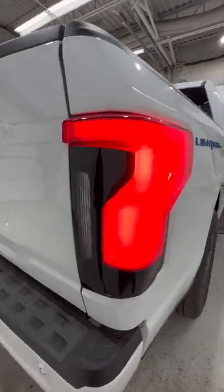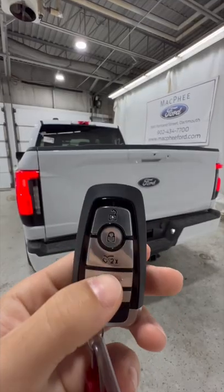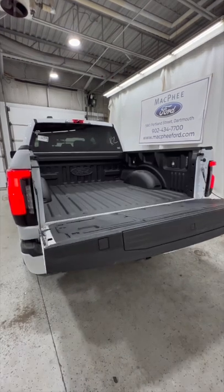It also has these full LED tail lights, as well as a Lightning badge on the side. We also have a power tailgate, more outlets in the bed, and LED box lighting.